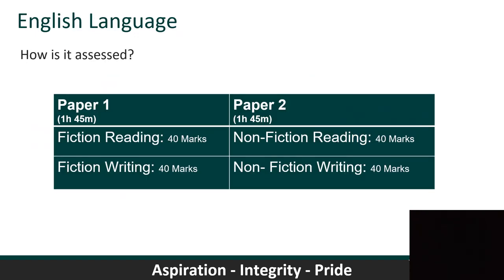The English paper is assessed in two separate examinations. Paper one looks at fiction — you'll be given someone else's short story or an opening to a novel and asked to answer four big questions about that piece of writing: how the writer uses language, imagery, structure, and whether it's a convincing or compelling piece of writing. You also have an opportunity to write your own piece of fiction, which could be a story or descriptive writing.